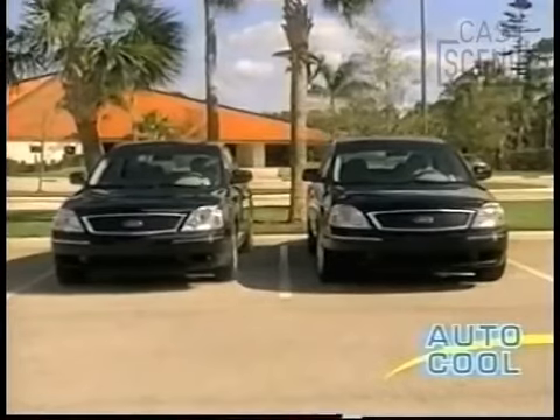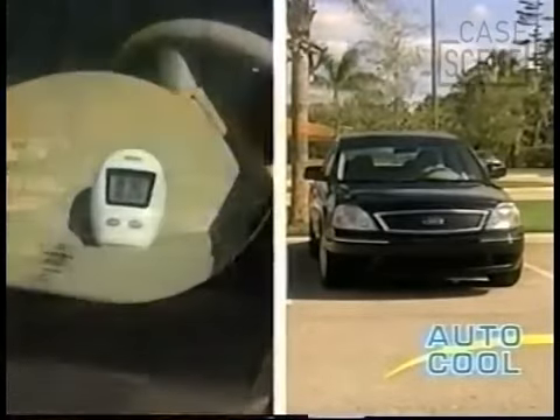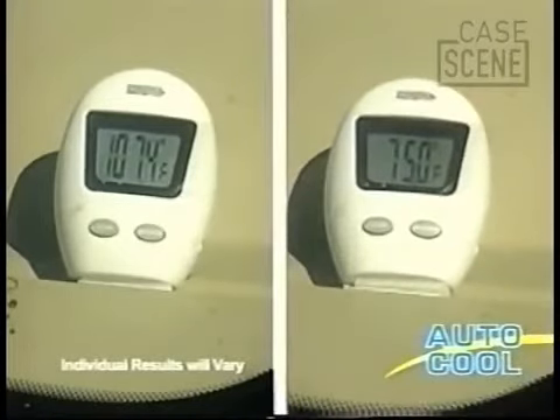Look — two identical cars parked at the same time at the same place. After two hours, the interior temperature in this car is a stifling 107 degrees. But inside the AutoCool car, it's a comfortable 75.